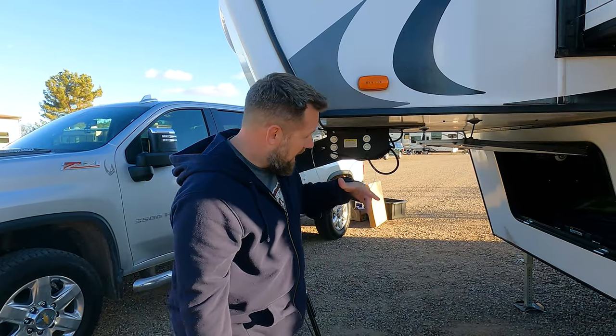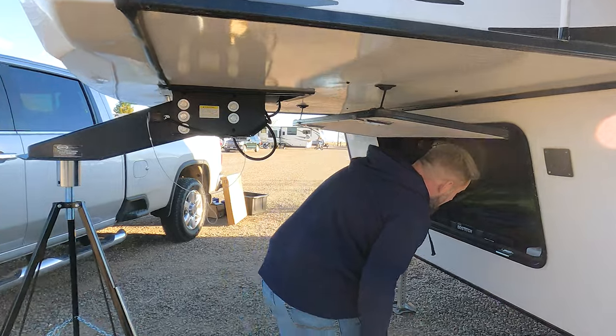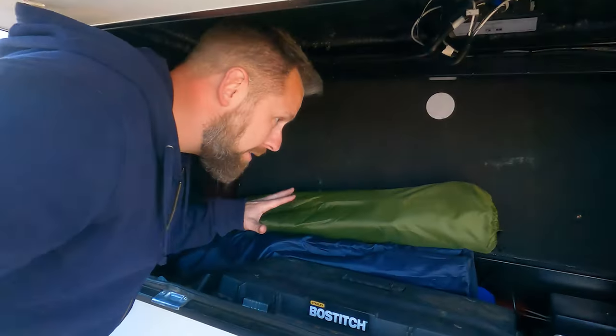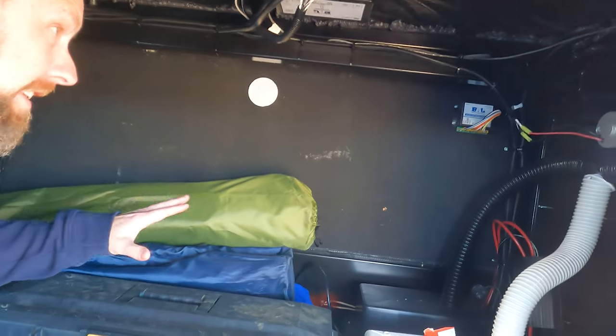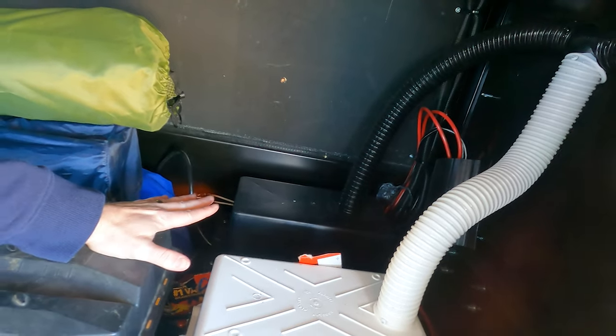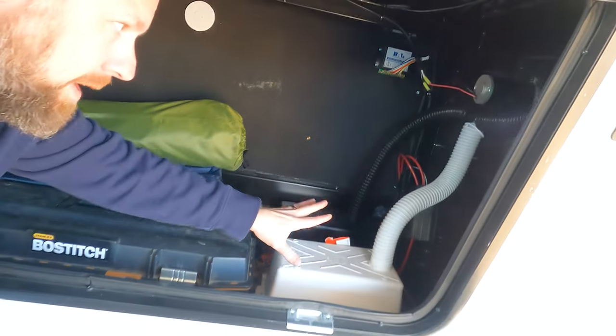With more storage, you've got the front bay here — we're going to get it a little better organized, but for now we've got tools and such in there. It does house two batteries; it came with one but we added a 175-watt solar panel up on the roof, so we have a second battery.